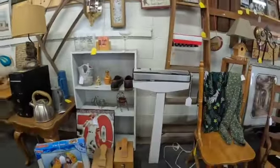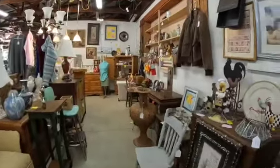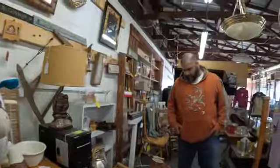Just like any antique mall, there's new and used. And of course, you can't go anywhere without finding some rooster stuff, chicken stuff — say hi, Larry.